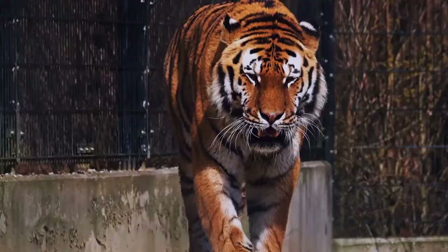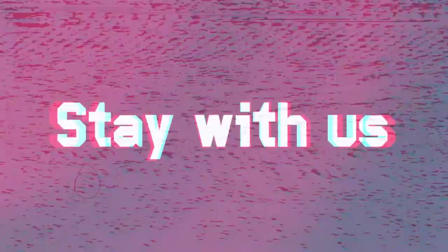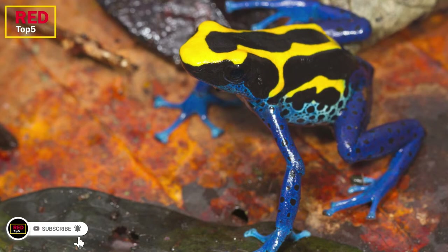Welcome to the Red Top 5 channel. Please subscribe, and if this video is interesting for you, press the like button and leave your comments in the comments section. Five incredible rainforest animals.